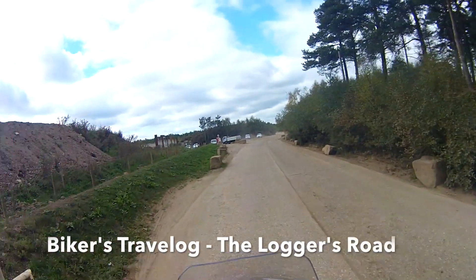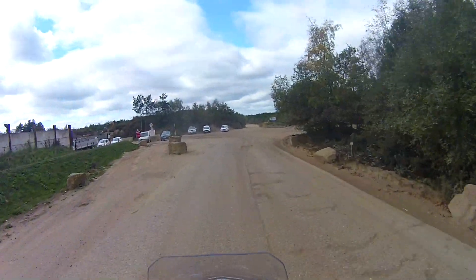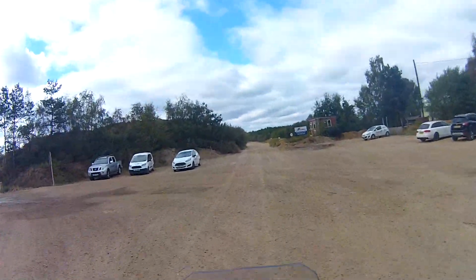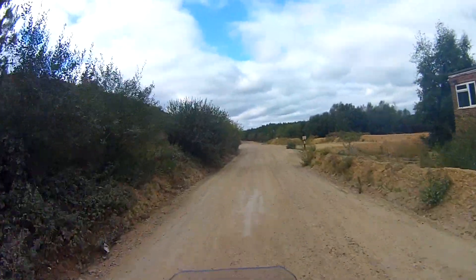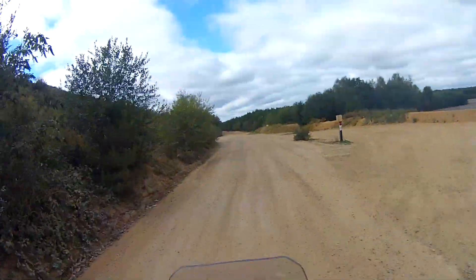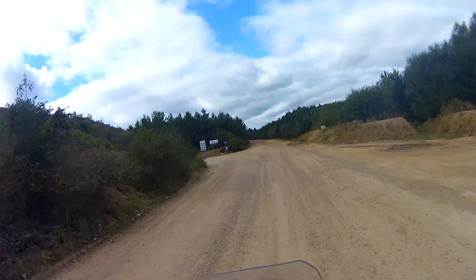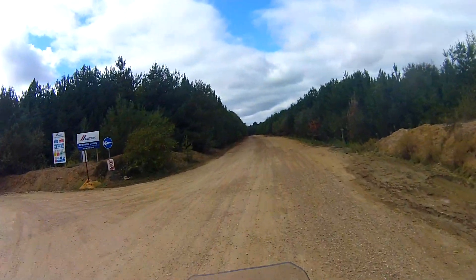Alright, welcome to Biker's Travelogue. Bit of a difference. I'll be heading out into some trails here. There is a trail that goes all the way through. It should take me through to the forest. I'm not 100% sure if this is right, actually. Just keep on going and see where I end up.